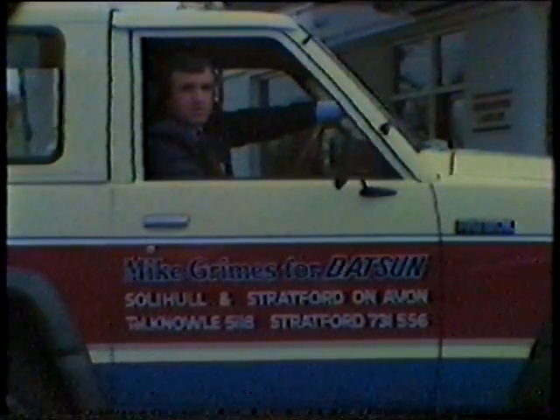Hello, I'm Mike Grimes. We're main Datsun dealers in Solihull and Stratford-on-Avon. In this short video presentation, we'd like to show you around our garages and give you an insight into some of the vehicles that we can offer you.